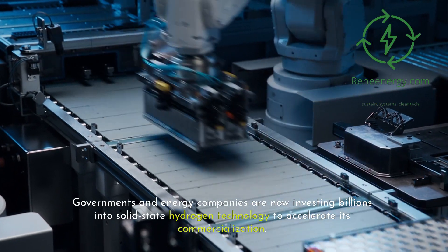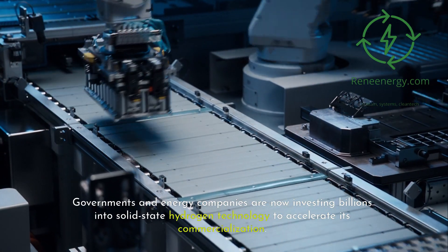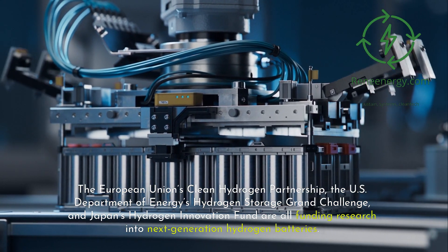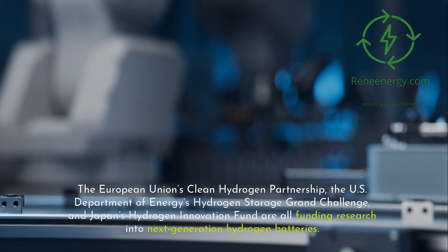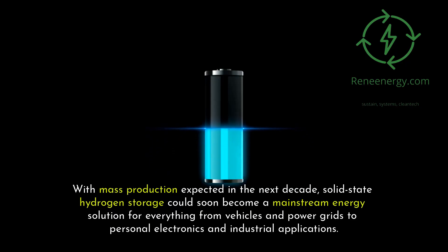Governments and energy companies are now investing billions into solid-state hydrogen technology to accelerate its commercialization. The European Union's Clean Hydrogen Partnership, the U.S. Department of Energy's Hydrogen Storage Grand Challenge, and Japan's Hydrogen Innovation Fund are all funding research into next-generation hydrogen batteries. With mass production expected in the next decade, solid-state hydrogen storage could soon become a mainstream energy solution for everything from vehicles and power grids to personal electronics and industrial applications.